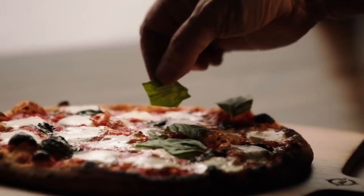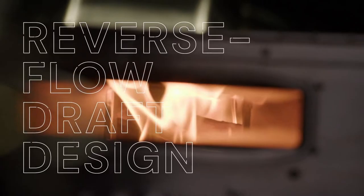That looks beautiful. I'm super impressed as to how fast that cooked. Maybe a minute. And this thing holds the heat.